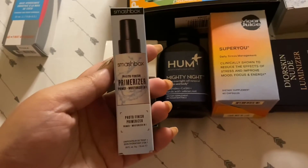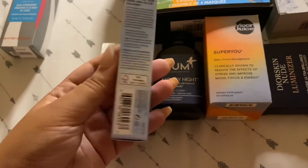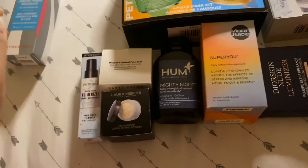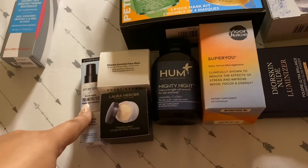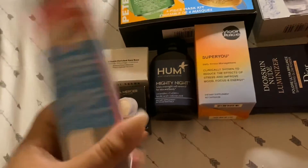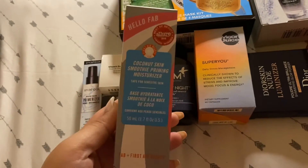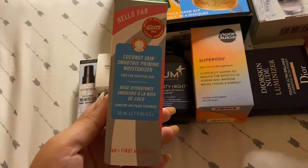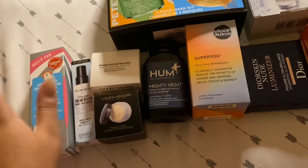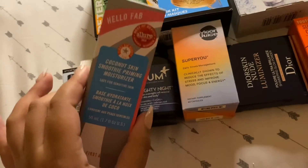I also wanted to try the Smashbox Photo Finish Primerizer — a primer and moisturizer — and for this size it was $15, which is actually a lot for this amount, but I guess it'll last. Then there's the First Aid Beauty Hello FAB Coconut Skin Smoothie Primer Moisturizer — you can see I'm on a kick for primer-moisturizers. The actual packaging was thinner than expected. This was in my cart for a long time and it was $30.